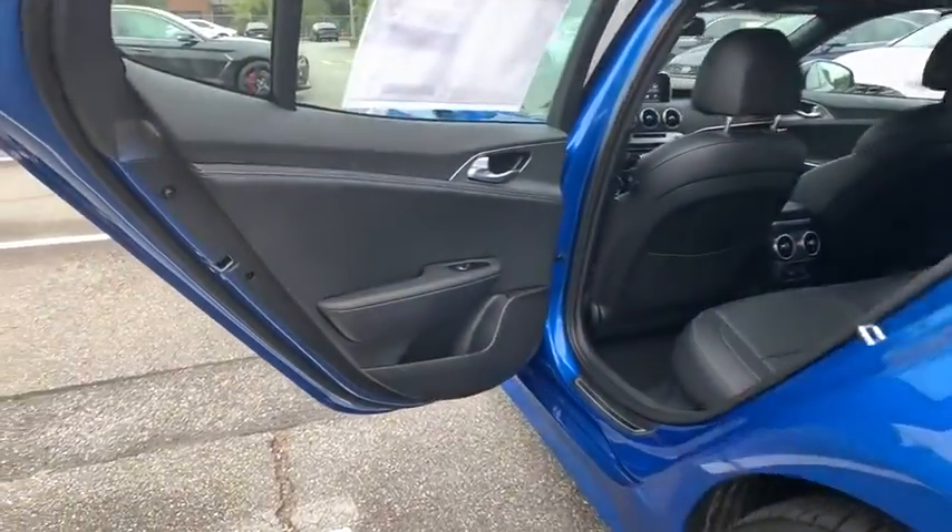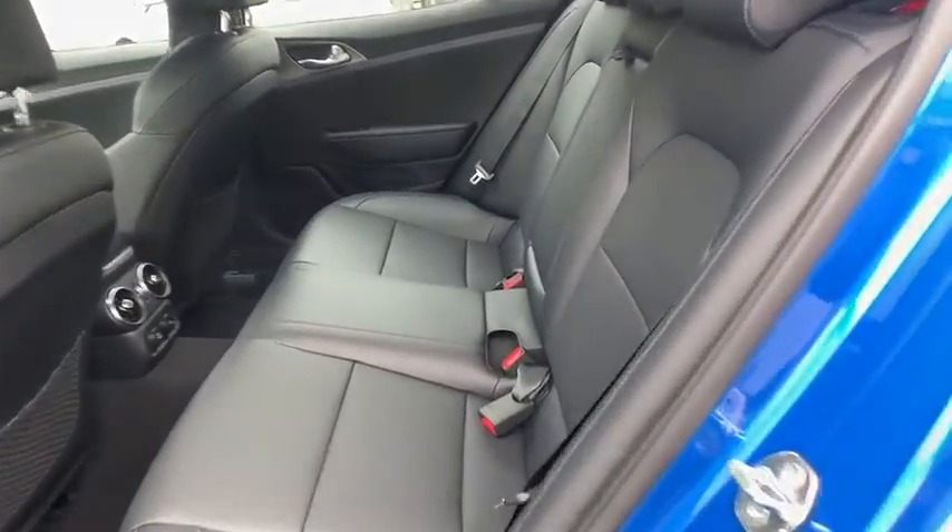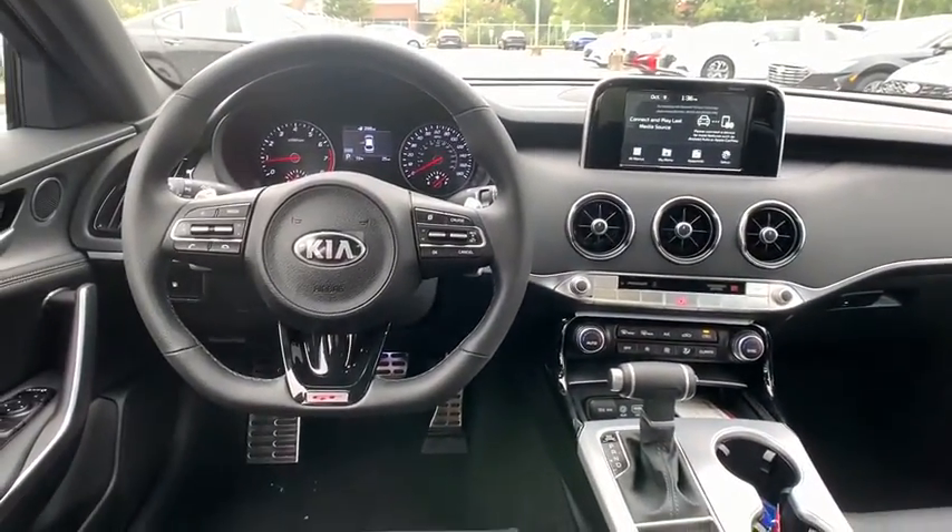Power steering, adjustable steering wheel, cruise control, keyless start, four wheel disc brakes, aluminum wheels, auto dimming rear view mirror, floor mats, AM FM stereo radio.